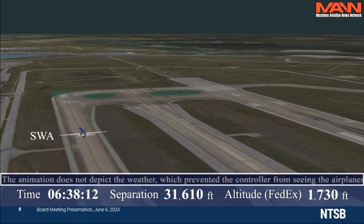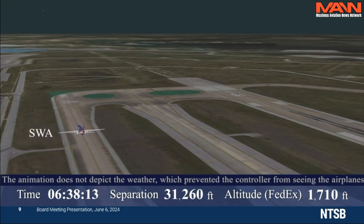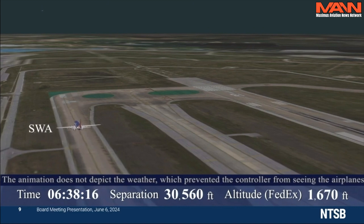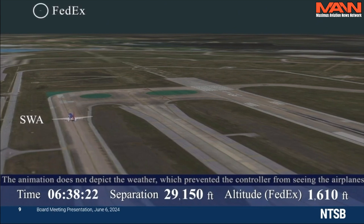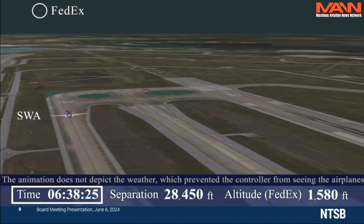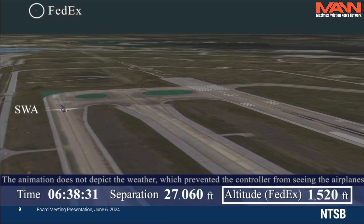The animation does not depict the lighting or weather conditions. As a reminder, the weather prevented the controller from seeing the airplanes and limited the ability of the FedEx crew to see the Southwest airplane. The animation begins with Southwest 708 on taxiway Bravo proceeding to runway 18L. FedEx 1432 is on approach, but not yet clearly visible in the animation — its position is indicated by the circle. At the bottom of the animation, the local time, separation of the two airplanes, and altitude above ground level of the FedEx airplane are displayed.